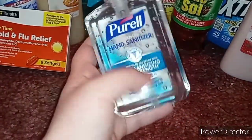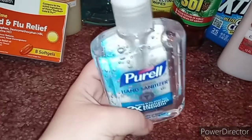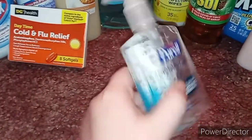I also picked up a bottle of Puro hand sanitizer. This was like three dollars for 8 fluid ounces. I picked this up just to start sanitizing stuff around the house.